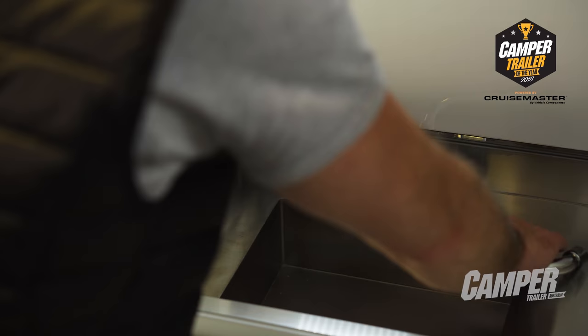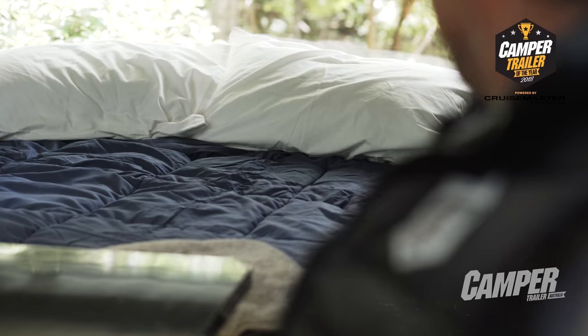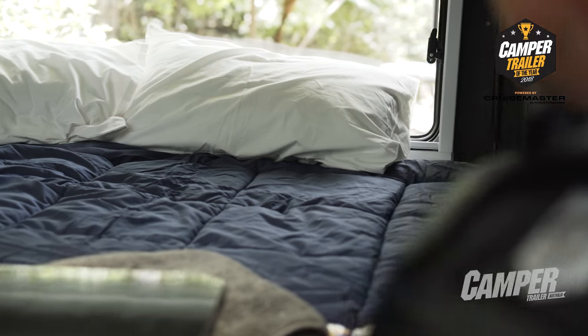Inside, there's an internal sink, loads of storage, and a queen-size bed. You can kick back in the outback.